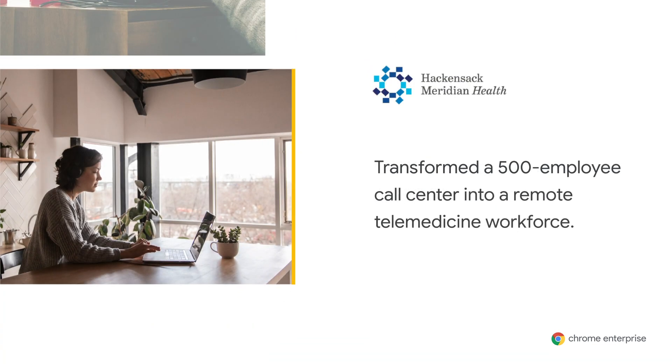With Chrome OS, they were able to deploy devices at unprecedented speed and enabled most of their call center workforce to work remotely in just a single weekend. Hackensack Meridian Health, the largest healthcare provider in New Jersey, was able to switch 500 telemedicine practitioners to Chromebooks with Citrix in just two weeks. Now they're freed from fixed workstations with mobile access to the files and information they need at home or on the go.